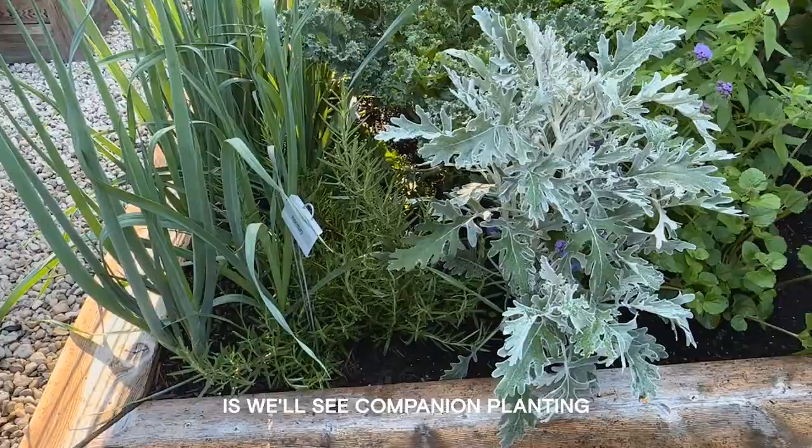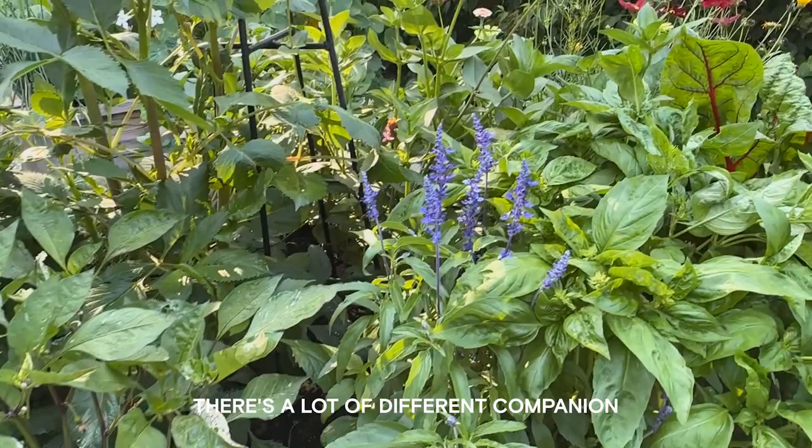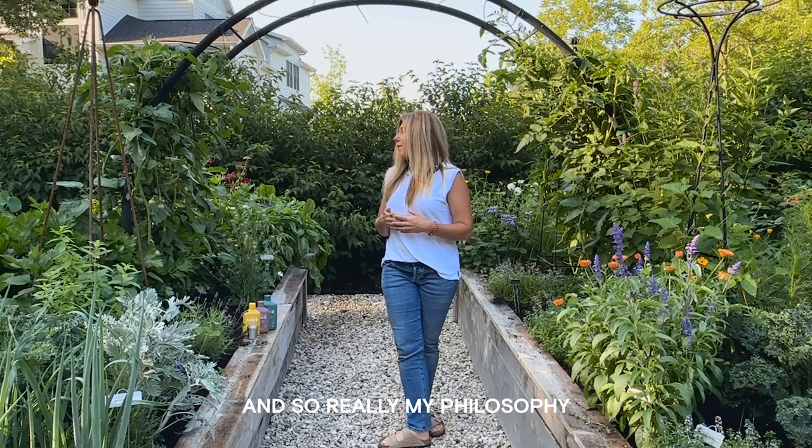When it comes to companion planting, a lot of people love to plant basil next to tomatoes — there's some correlation that it helps with hornworm. We love to see dill by cucumbers. There are a lot of different companion planting techniques, but sometimes we aren't all able to have the real estate to dive into those philosophies. My philosophy is really to create diversity like you can see here.